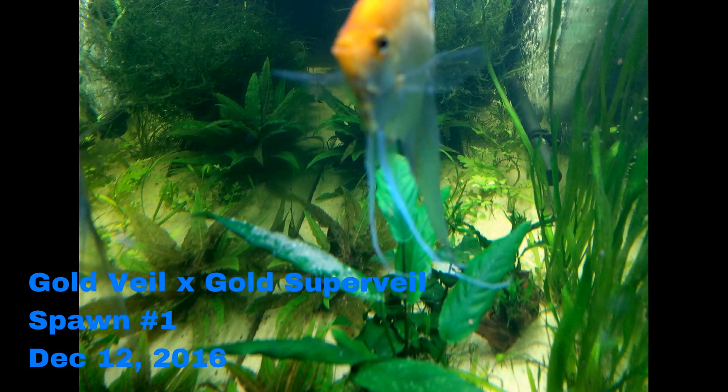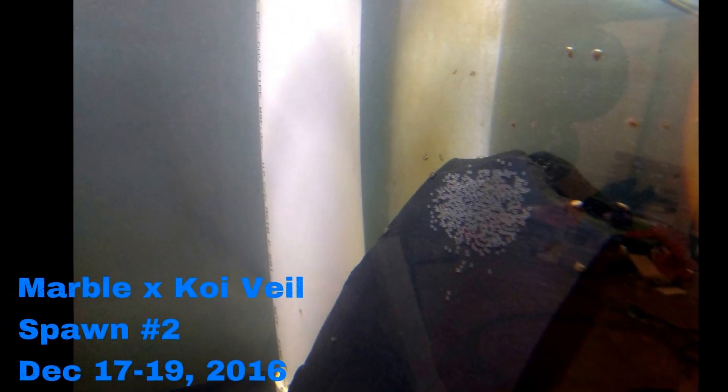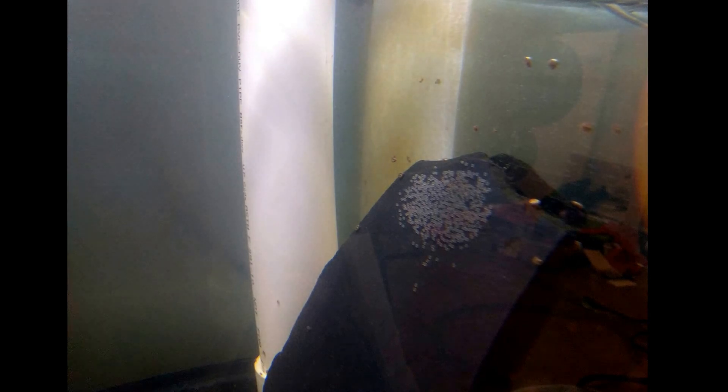After removing the marble and koi pair, about a week later my two gold veil and super veil angels paired up and had a spawn on the same Anubias leaf. But again, after a couple of days, they ate all the eggs and that was the end of that. The marble male, which my daughter named Kyle because he was a very aggressive eater when we first got him, and the koi veil angel had another spawn about 11 days after settling into their alone tank. That lasted about a day and a half before they ate all the eggs again.